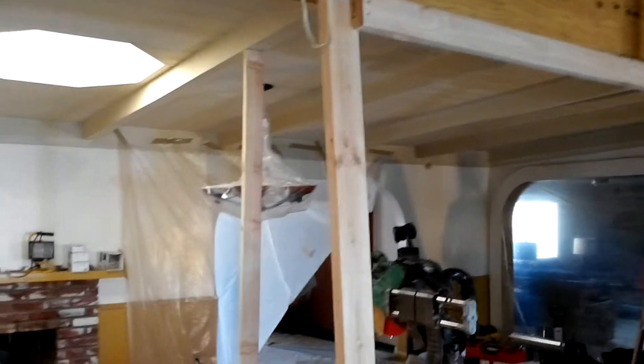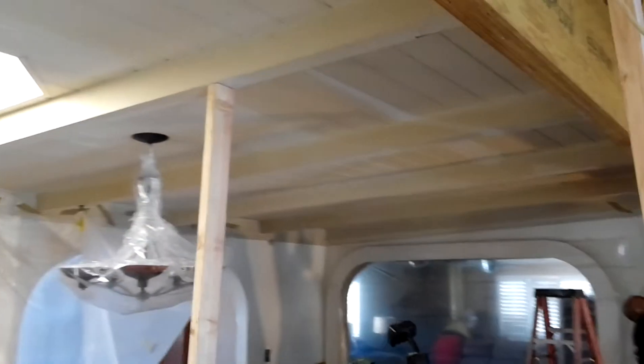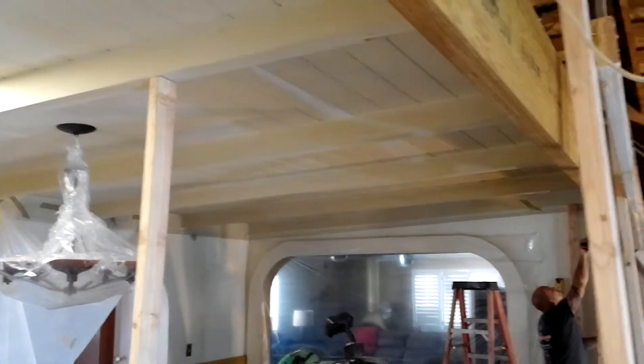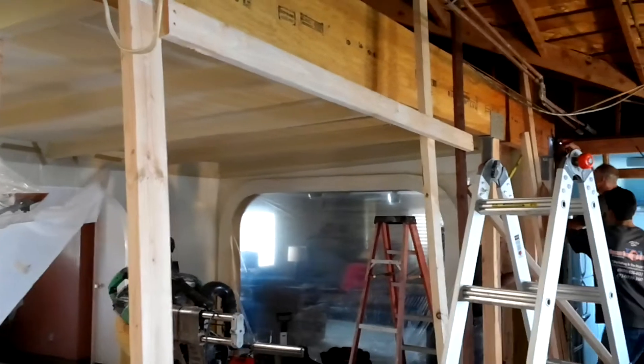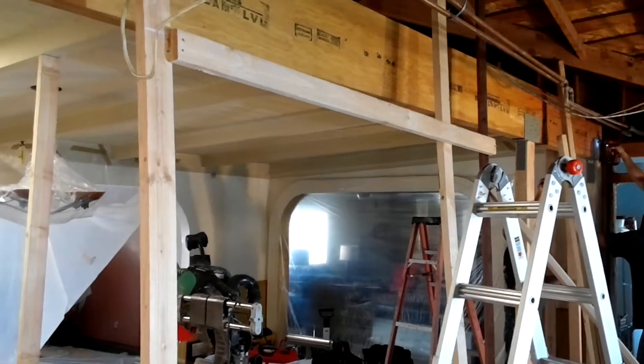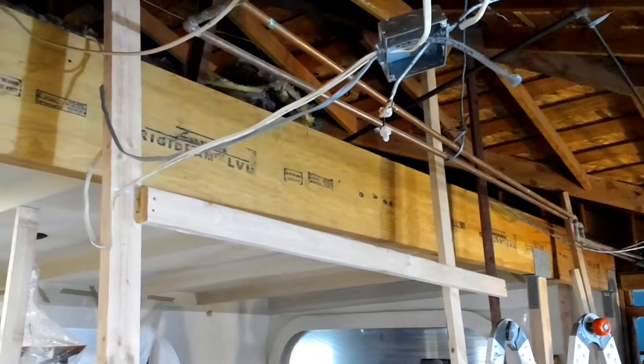Right now we have all of our temporary supports holding the original structure. We're trying to frame everything up so that we can remove all these temporary supports out of the way, now that the beam is in place.